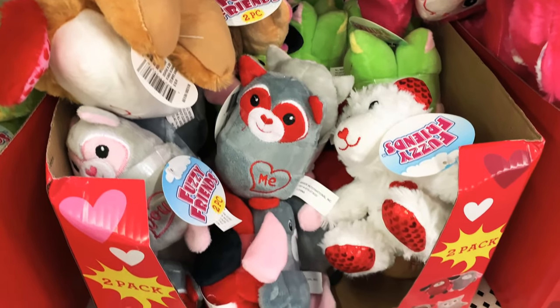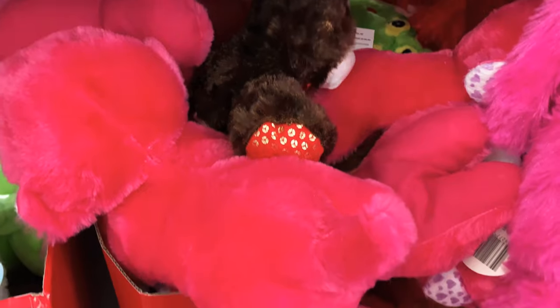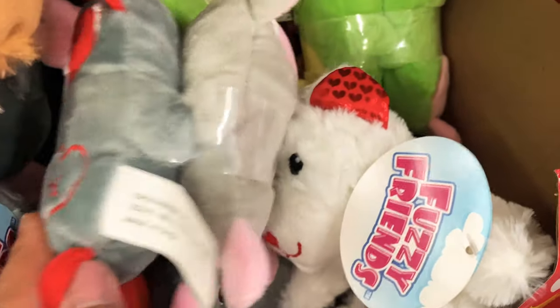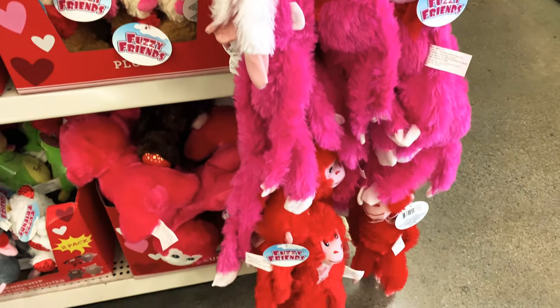Look at these — these are so adorable. I keep thinking about my students but I need to stop. Look, it comes in a two-pack — you get two for a dollar, how awesome is that! And then here are the monkeys again in white, pink, and red.